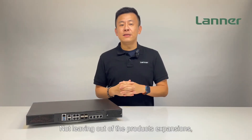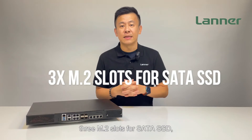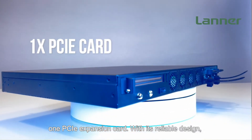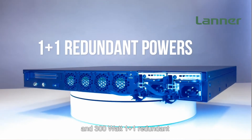The NCA4035 also supports three M.2 slots for SSD storage and one PCIe expansion card. With its reliable design, it supports IPMI remote management and a 300W 1+1 redundant power supply.